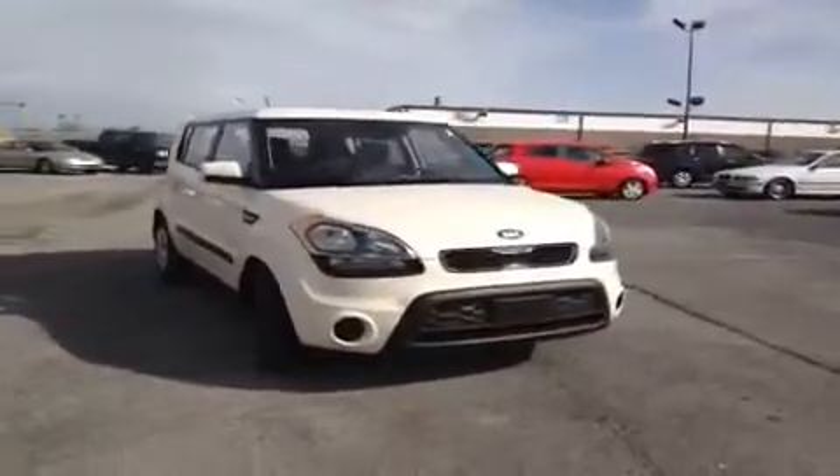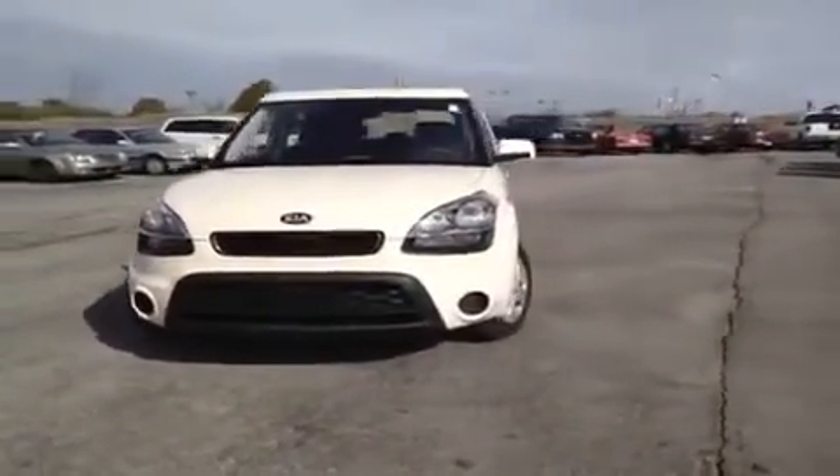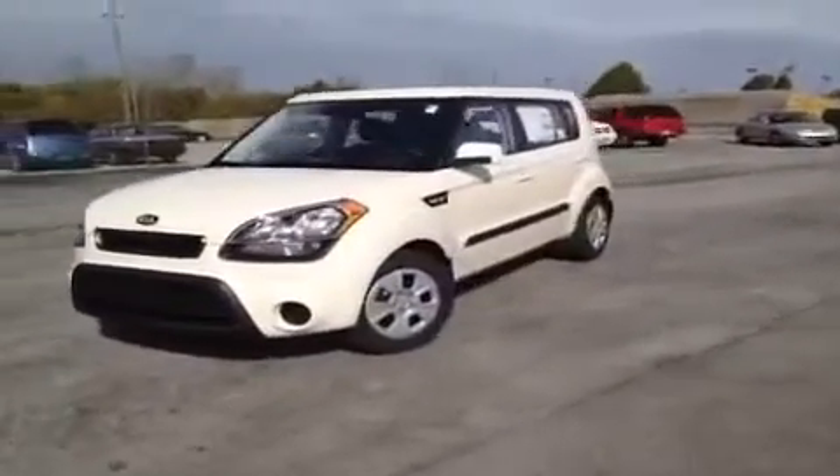Hey guys, this is a 2013 Kia Soul video demonstration brought to you by Carnival Kia of Rivergate, located just south of the Rivergate Mall at 1536 Gallatin Pike North in Madison, TN.